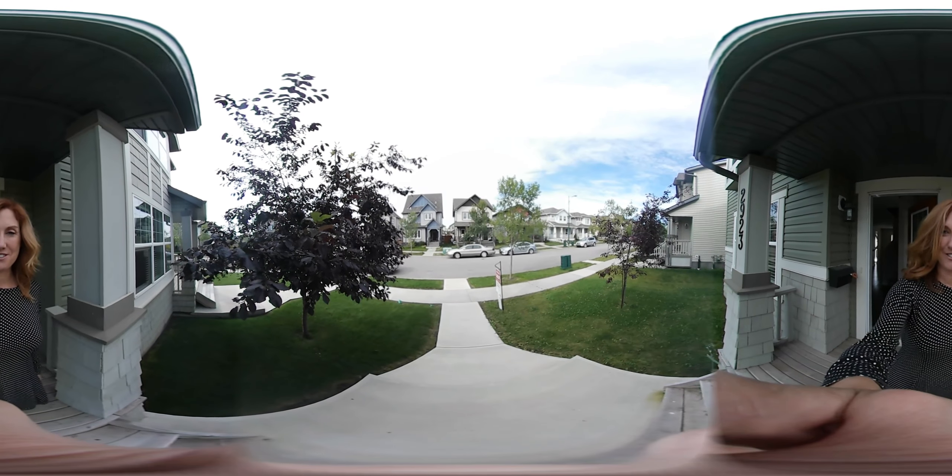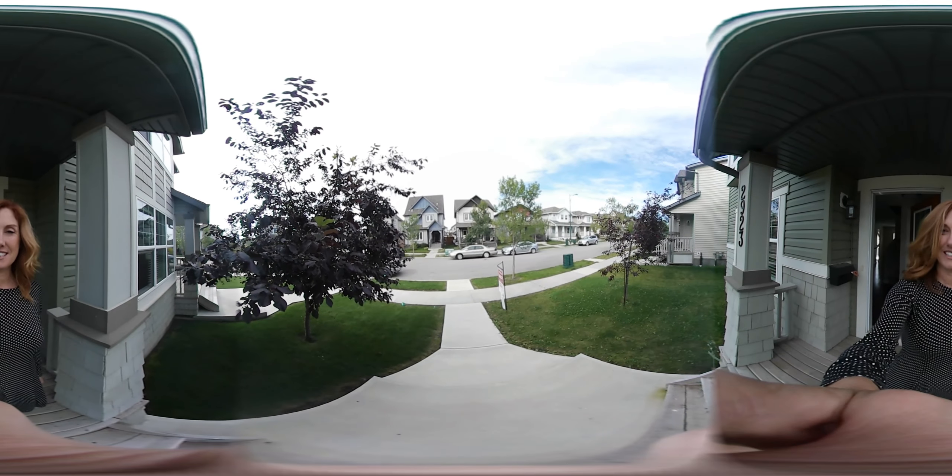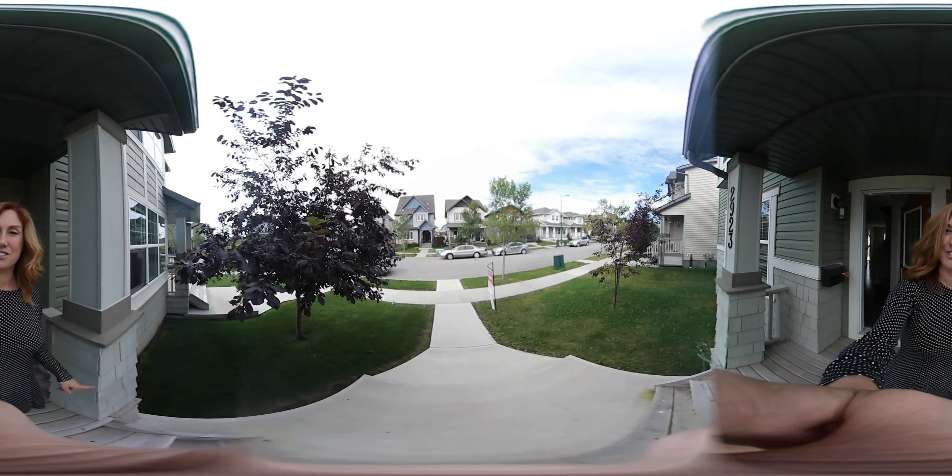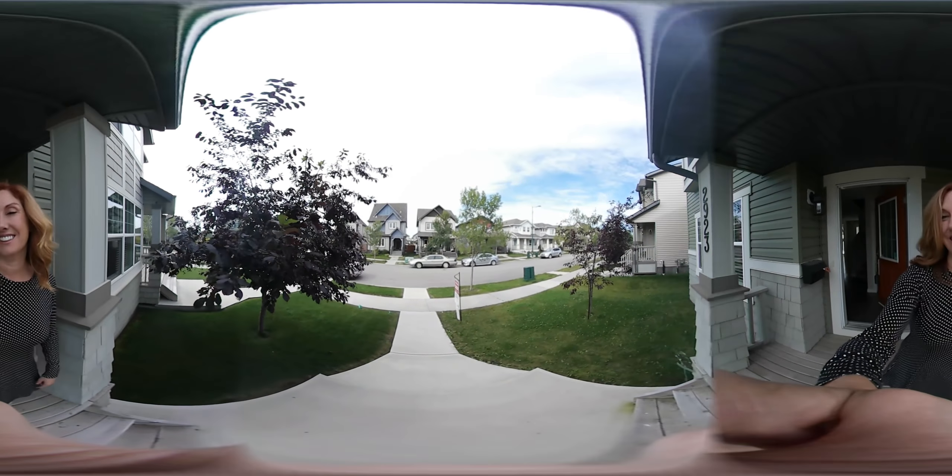Hi, this is Teresa Martin from Royal LePage Norelta. Welcome to my 360 tour of 2923 19th Avenue South. Just use your cursor and pan back and forth and you'll be able to get a full 360 view of this property. Let's go take a look.